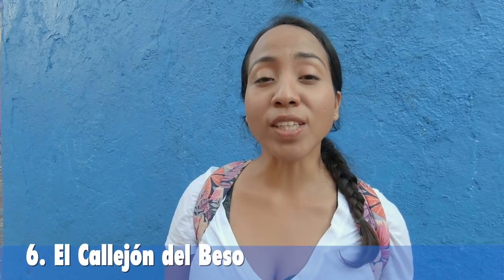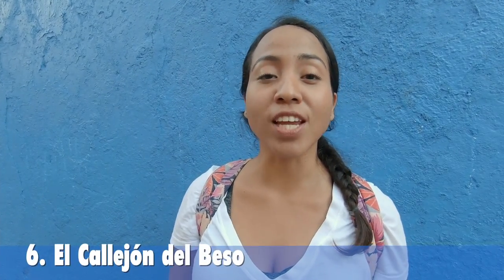If you come to Guanajuato with your significant other, you have to check out El Callejón del Beso. This place tells the story of the Mexican Romeo and Juliet. Let's check it out.